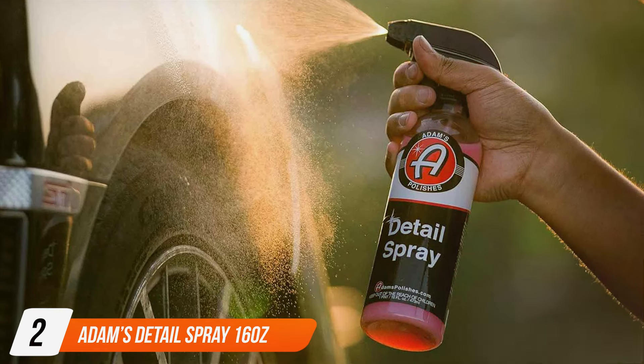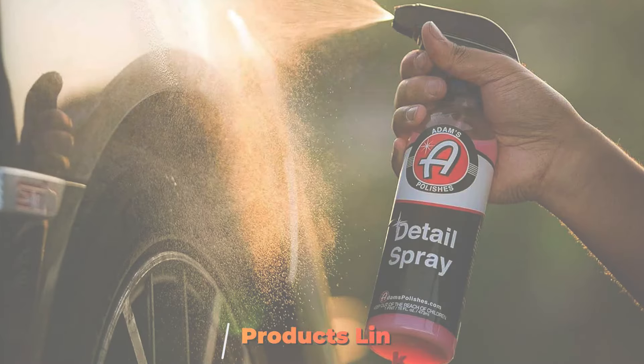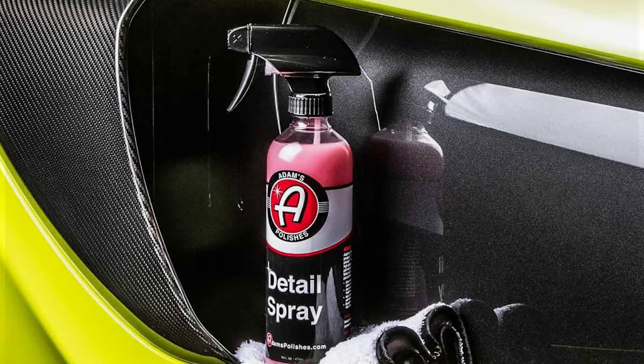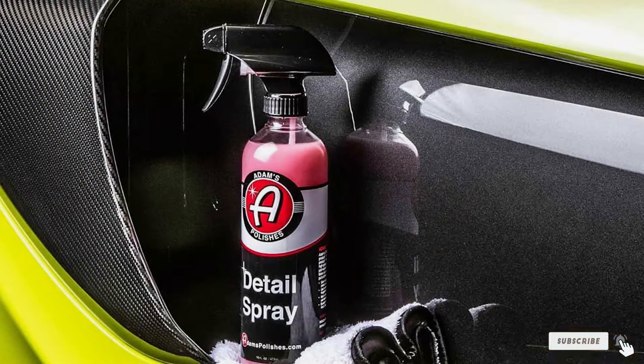Moving on to number two, Adam's Detail Spray promises to elevate your detailing game with its versatile formula and superior performance. The 16-ounce bottle is compact yet powerful, perfect for both quick touch-ups and thorough cleaning sessions.